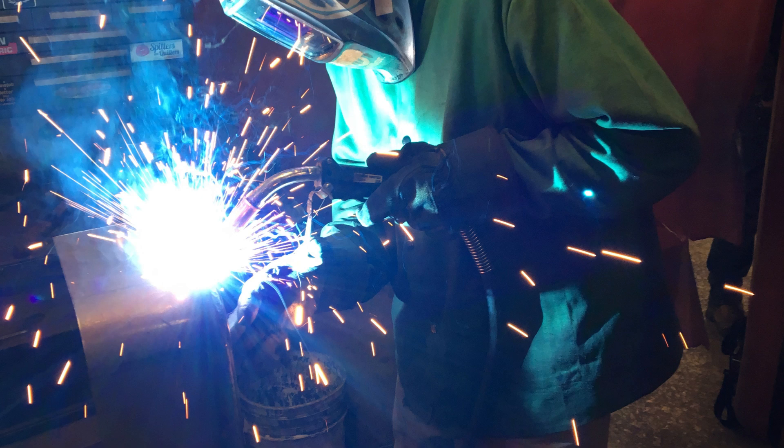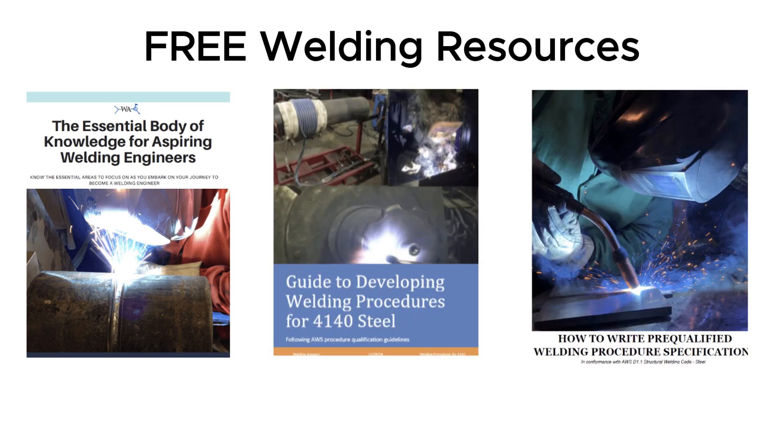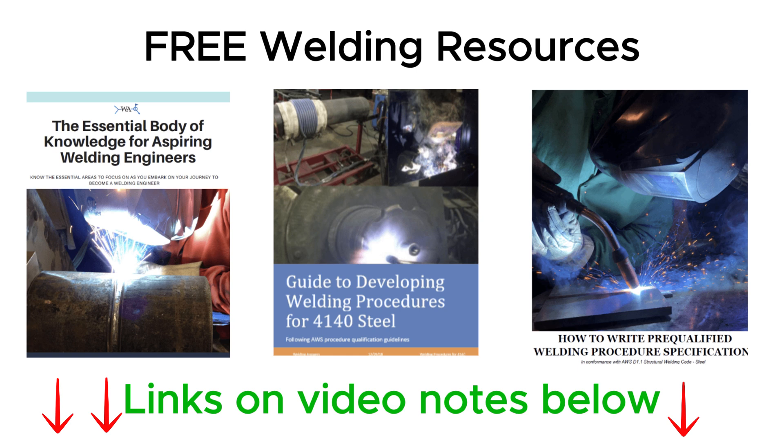If these points resonated with your experience, let us know in the comments below. For more in-depth guides and resources on optimizing your welding operations, visit our website at weldinganswers.com and download our many free resources. In the coming days we'll be releasing the sequel to this video, discussing six things engineers wish welders knew about engineering — so make sure you're subscribed so you don't miss it! Thanks for watching and we'll see you next time!